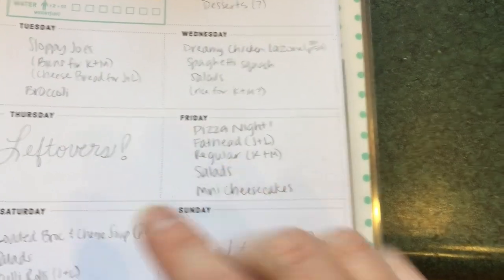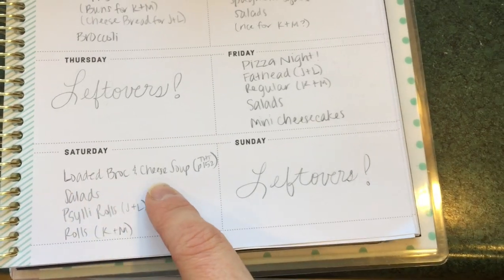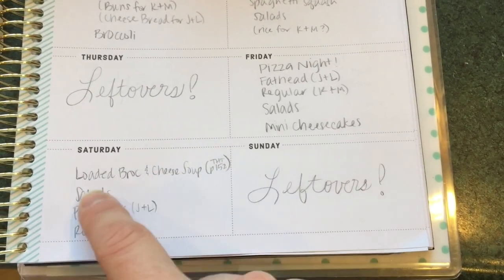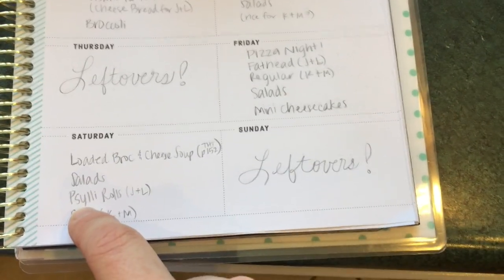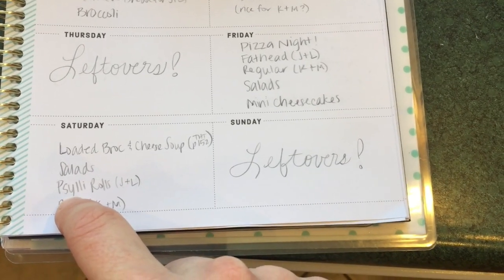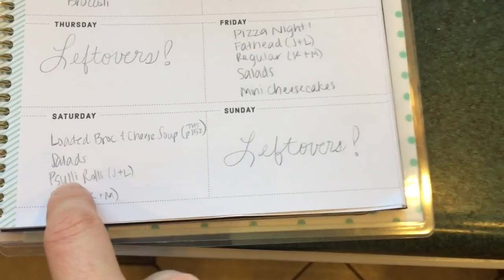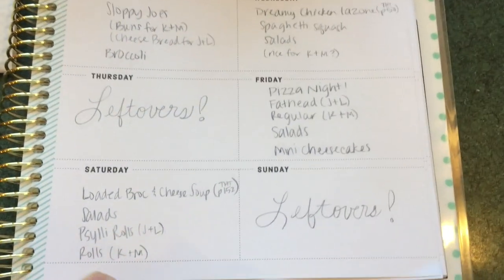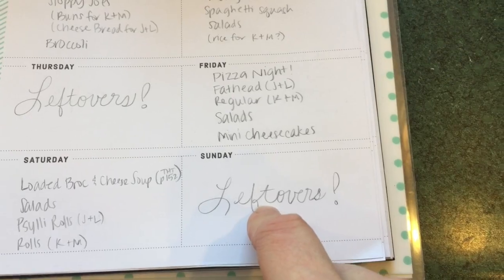Please forgive the shaking — I am so hungry. Saturday, we're going to do the loaded broccoli and cheese soup out of Trim Healthy Table, that's page 152. We will have salads. Jared and I were going to have these rolls called psyllium husk rolls — that's something I found on a keto site, and they're actually pretty impressive. The girls will have those same buns as well. And then finally on Sunday, we are going to have leftovers.